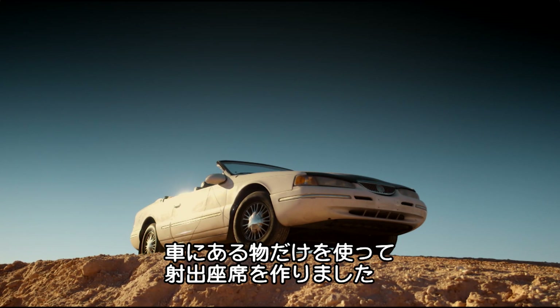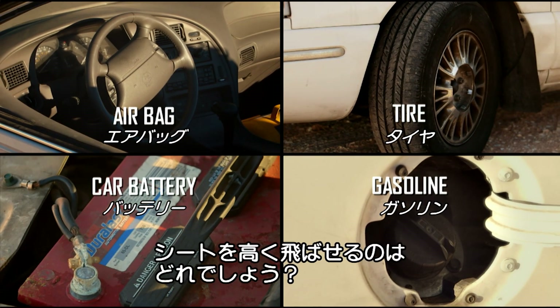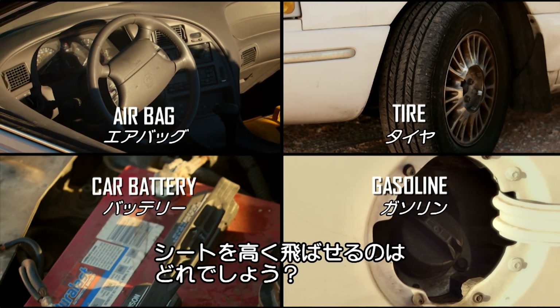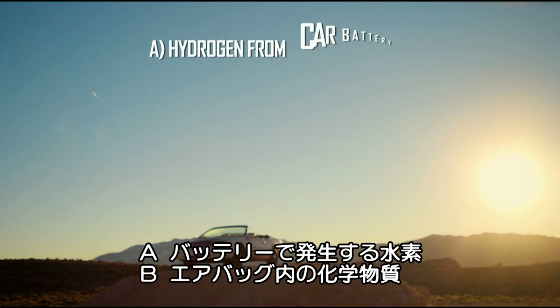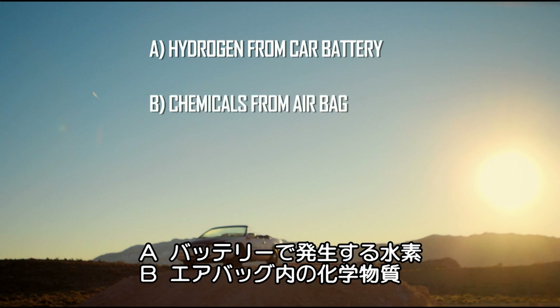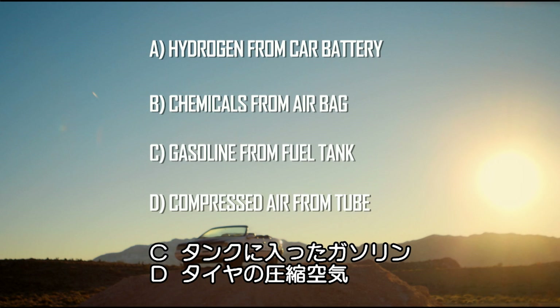I'm going to try and set up a Bond-style ejector seat powered only by things found in my car. What can fire my passenger seat the furthest? Will it be hydrogen, which can be released from charging a car battery, the chemicals found in an airbag, gasoline as contained in a full gas tank, or compressed air as found in a car tyre?